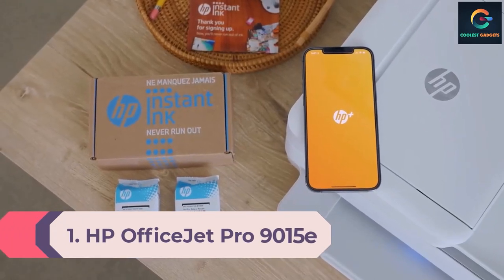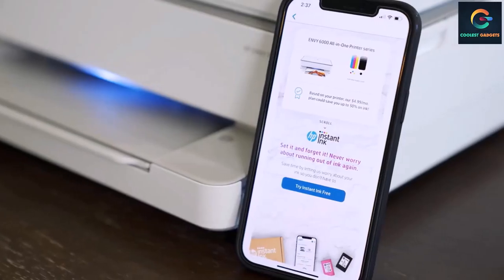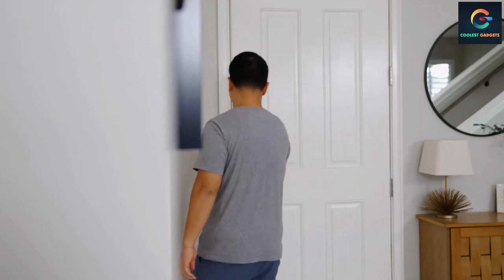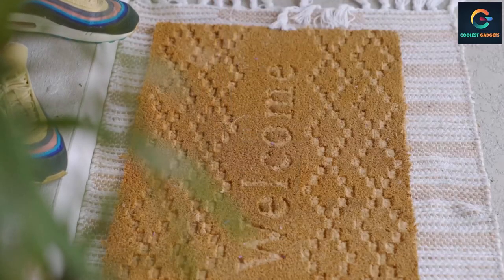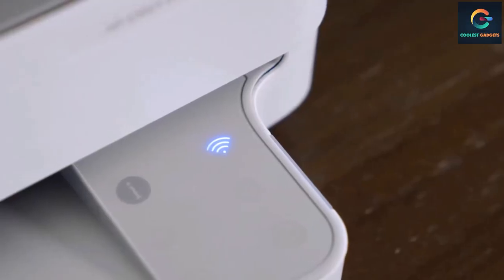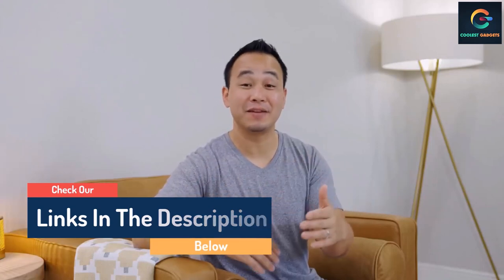Number 1: HP OfficeJet Pro 9015e All-in-One Printer. The HP OfficeJet Pro 9015e was designed as a one-stop productivity shop for any small business or home office. HP aims to save time with intuitive tech, integrated ink management, automatic two-sided scanning, simple mobile printing, and best-in-class security. The HP Smart app is infinitely useful for different kinds of printing jobs, and it was easy in testing to scan and print directly from a Samsung Galaxy Note 20 Ultra. A major draw is HP Instant Ink via HP Plus, a monthly service that ensures new ink cartridges are delivered to your door before you run out.